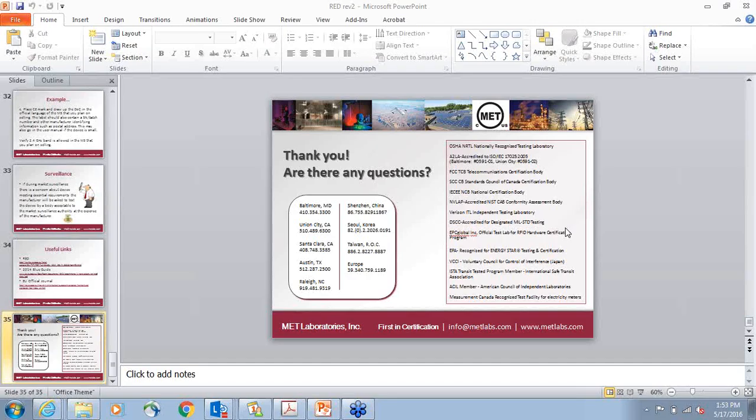If you have any additional unanswered questions, feel free to contact us via phone or email. Tomorrow we will send a follow-up email that will include a link to the presentation. That concludes our webinar. Thank you for joining us today.